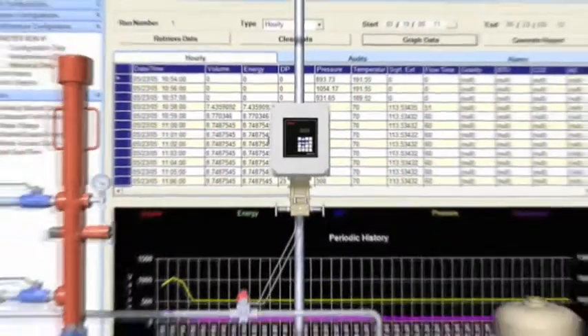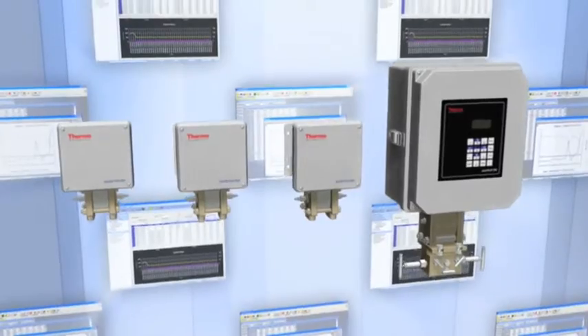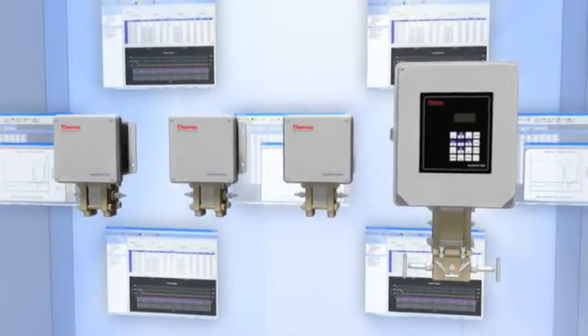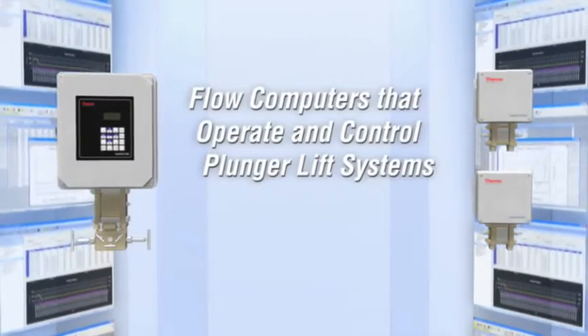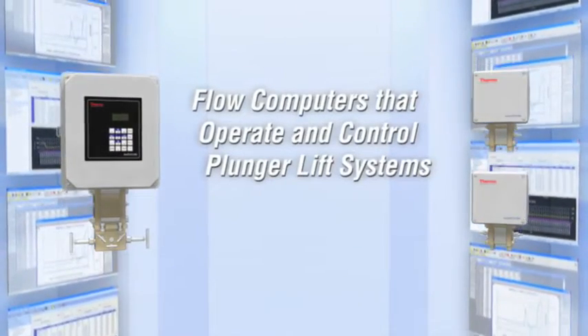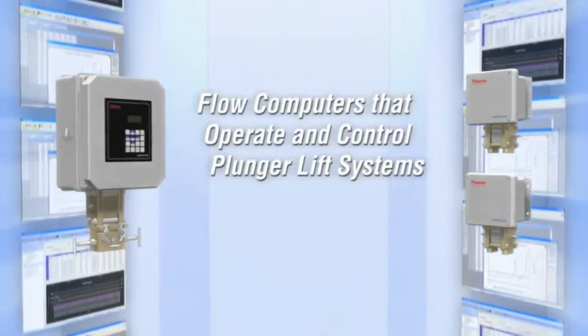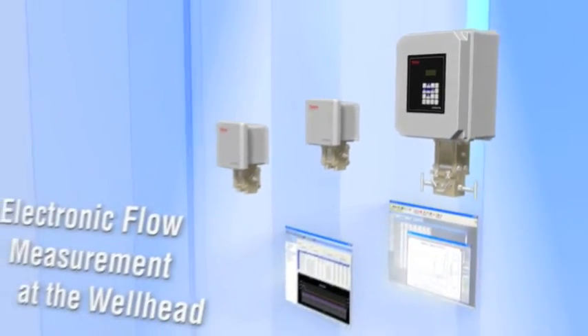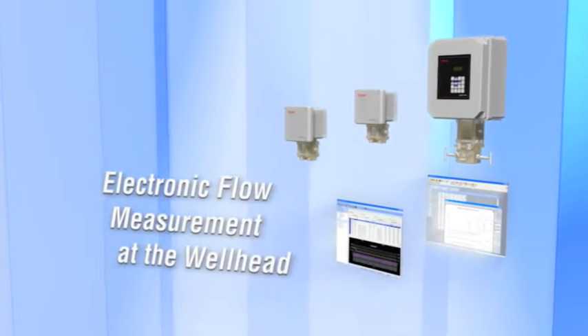Optimizing well production is the key to increasing profits. That's why a growing number of natural gas producers are using innovative technology to capture more gas and increase well life. Traditionally, several separate devices were used to perform measurement and control tasks. Now, a single flow computer streamlines operations by measuring gas and by providing pipeline and wellhead control.